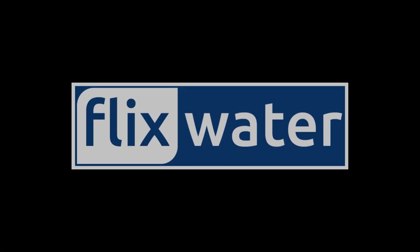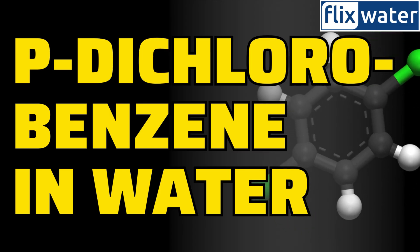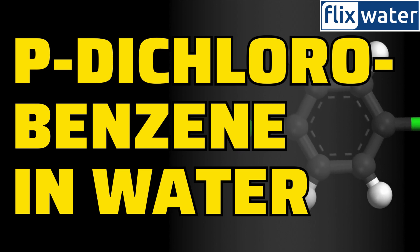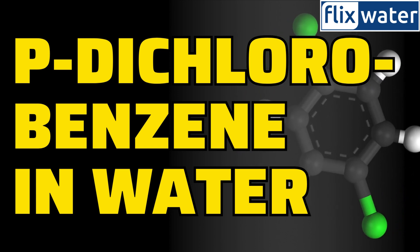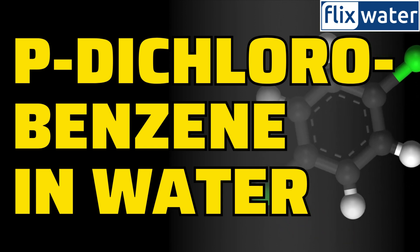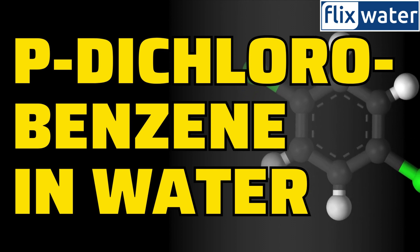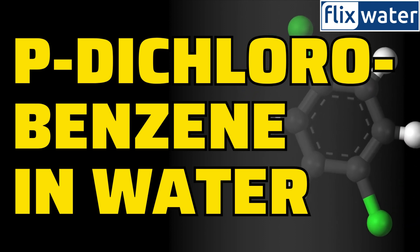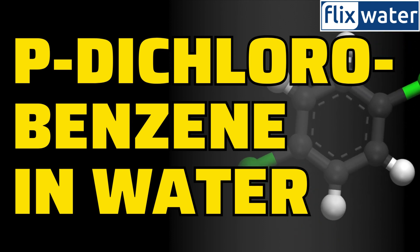Welcome to Flix Water YouTube channel. Startling findings have emerged from the 2017 to 2019 water quality reports of 127 utilities serving 770,000 people across 23 US states. P-dichlorobenzene, a concerning chemical compound, has been detected in these water supplies. This video explores the implications of this contamination, examining its potential health risks, sources, and the regulatory landscape overseeing water quality standards in the affected regions.